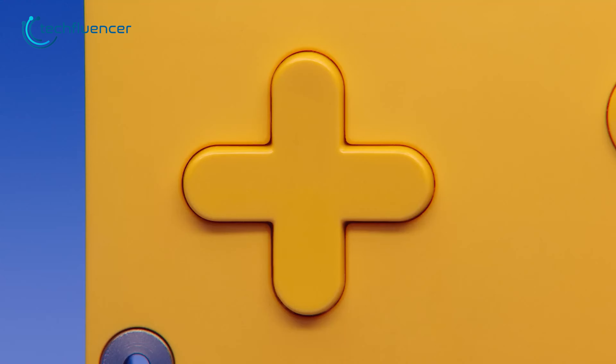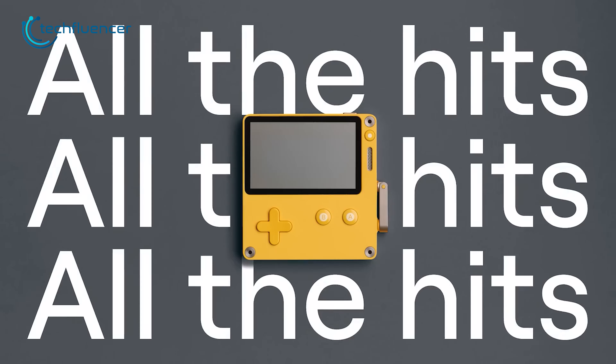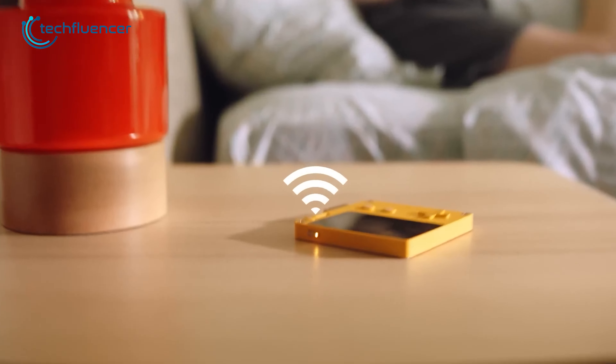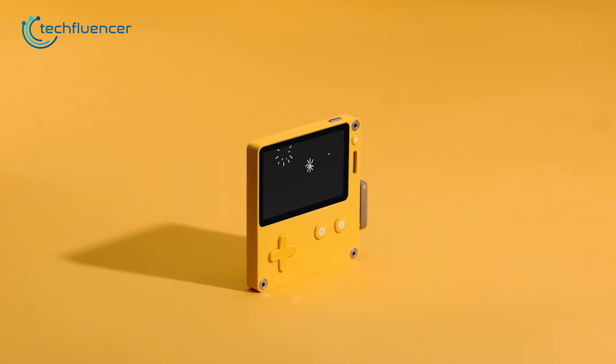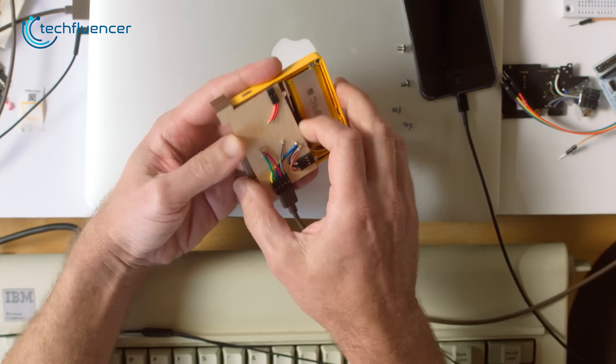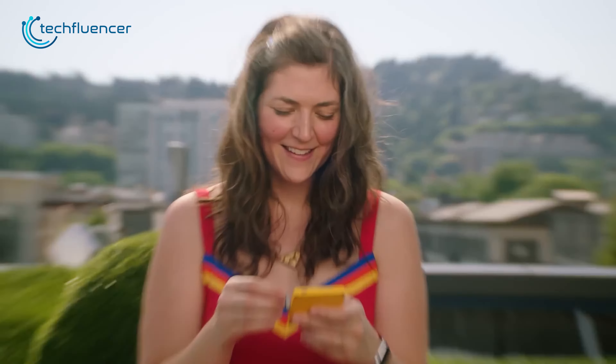Additionally, its Wi-Fi support enables seamless connectivity, ensuring you can stay connected and discover new gaming experiences effortlessly. Whether you have a few minutes to spare or want to immerse yourself for hours, these games provide instant entertainment at any time. With its compact size and lightweight design, Playdate is a perfect companion for your adventures.